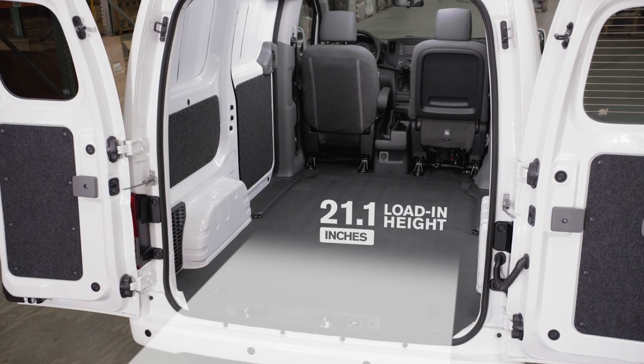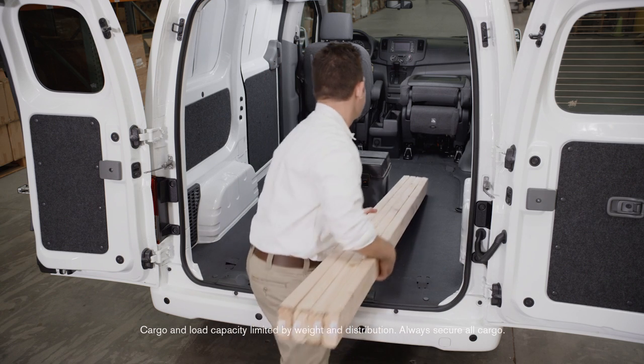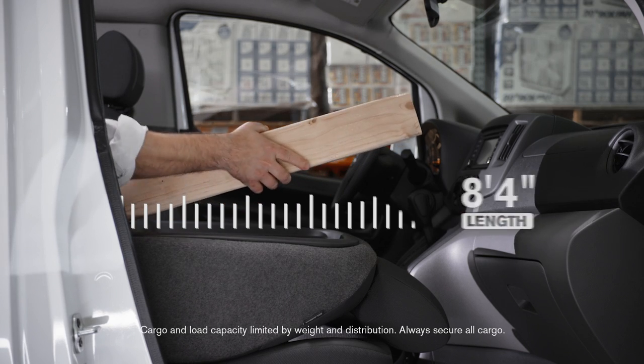If you're hauling cargo, you'll find the NV200 Compact Cargo makes every inch count. The fold-down passenger seat makes room for items up to nine feet, eight inches long.